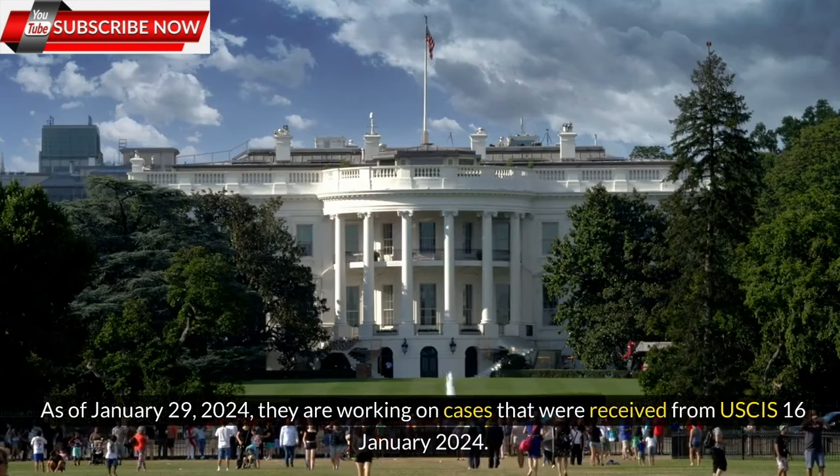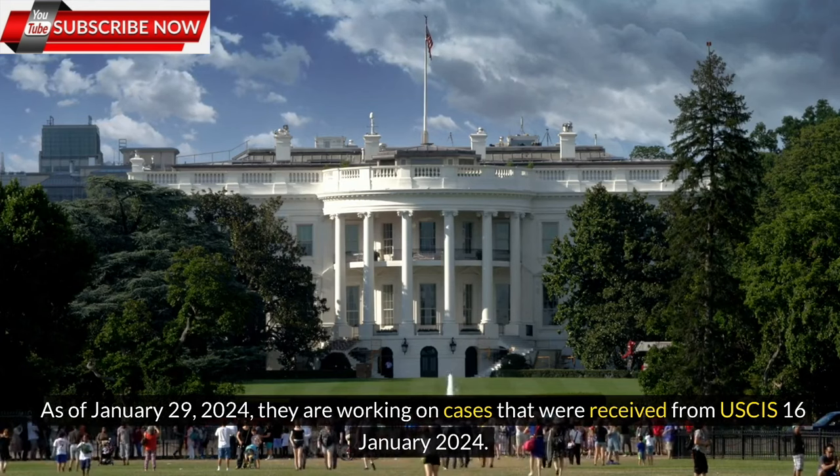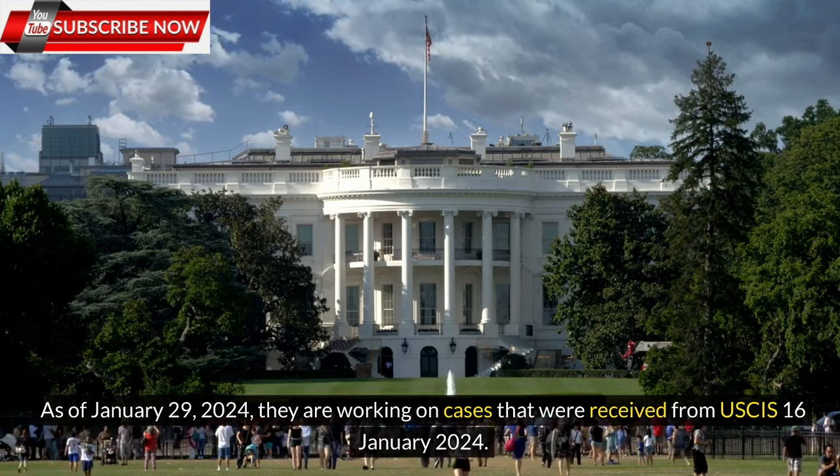As of January 29, 2024, they are working on cases that were received from USCIS on January 16, 2024.